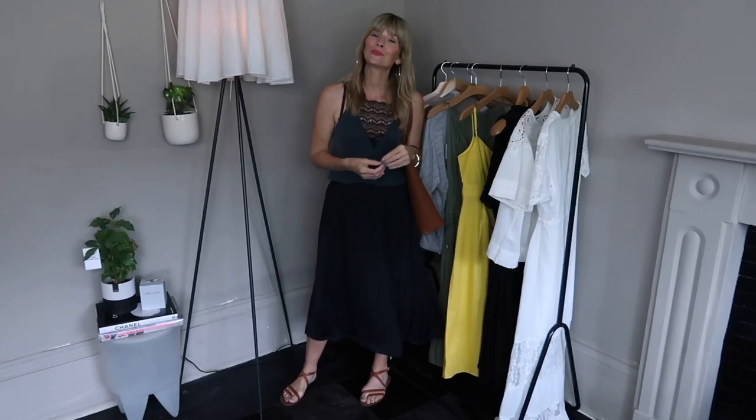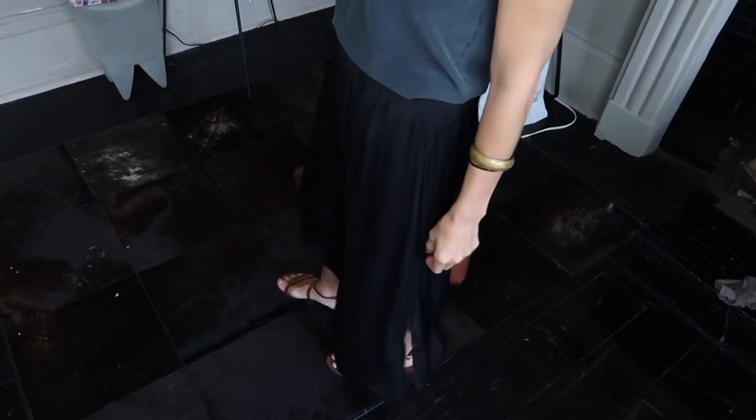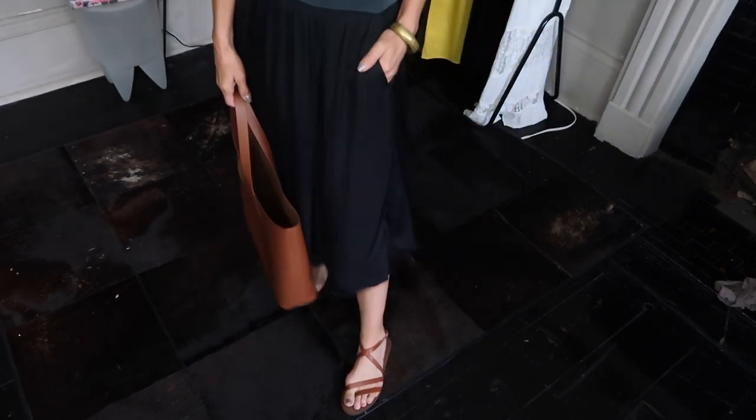I found this super relaxed midi skirt from Hush — one of those staple pieces you can style up or down. I love it because of the elastic waistband; it's coming up a tiny bit big but I like wearing them loose. It skims over the hips really nicely, not digging in or highlighting anything. There are two splits either side and pockets, which is a nice touch. Fabric-wise it's polyester, though it's nice polyester — it's not doing that static clinging thing.